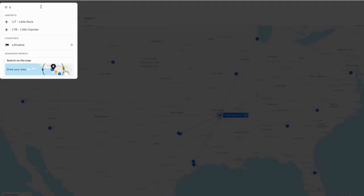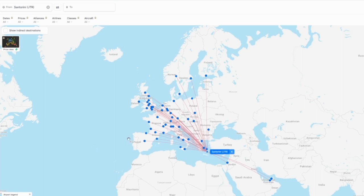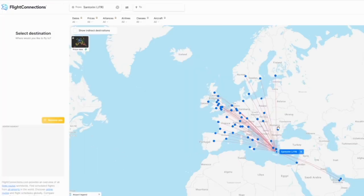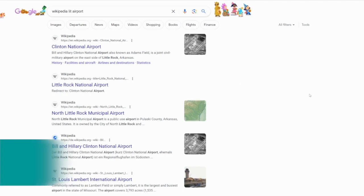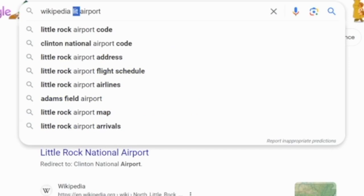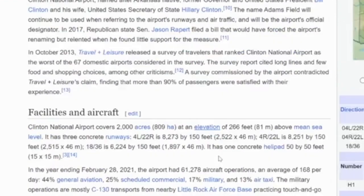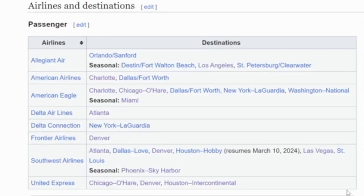You can also use flightconnections for airports you're flying into. For example, if you wanted to fly into Santorini, there are no direct flights from the US, but it shows you could fly into Athens or position into France, Germany, England, or Spain and connect to Santorini from there. If you prefer a text-based resource, the second option is the Wikipedia page for your airport — every airport has one. Search Wikipedia plus your airport name, scroll down, and it shows all airlines serving that airport plus all destinations, presented in table form.